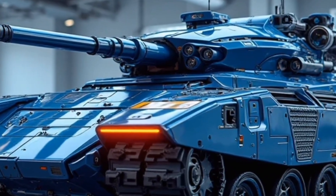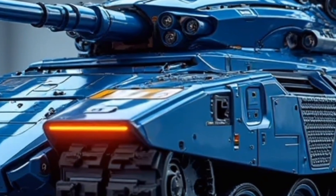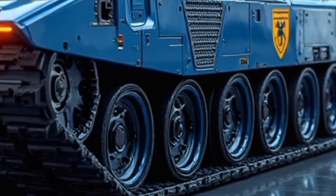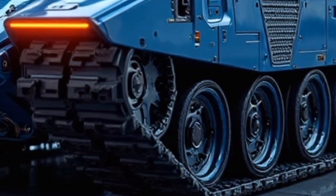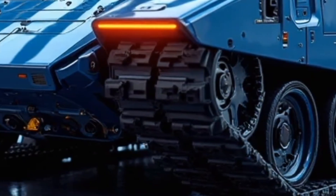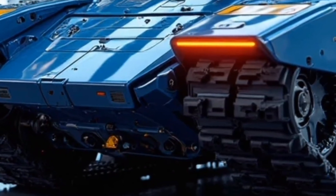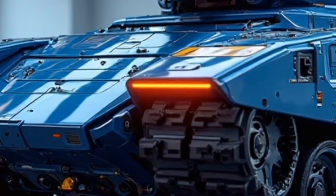The hybrid system also reduces heat signatures and fuel consumption, giving it a serious tactical edge in both urban and battlefield environments. Inside, the Panther isn't just muscle and might — it's a rolling command center. It features a digital cockpit fitted with AI-assisted targeting systems, real-time terrain mapping, and adaptive combat analytics. The crew of three operates in a climate-controlled cabin that uses noise cancellation tech to reduce battle fatigue.